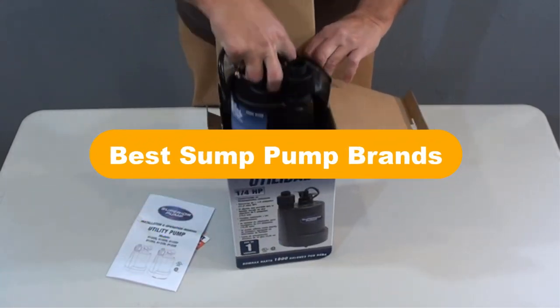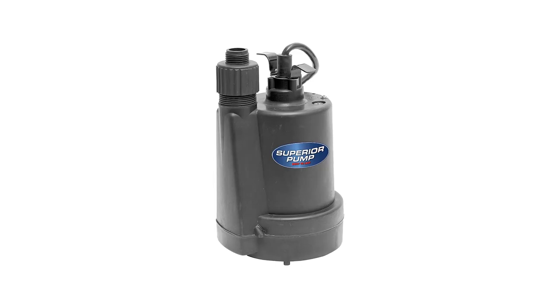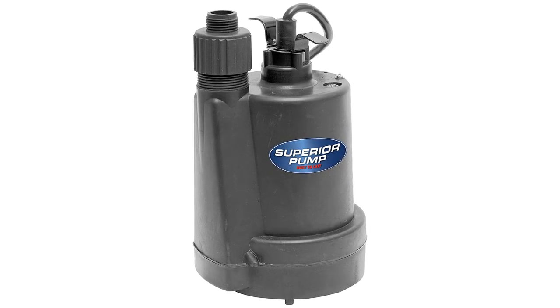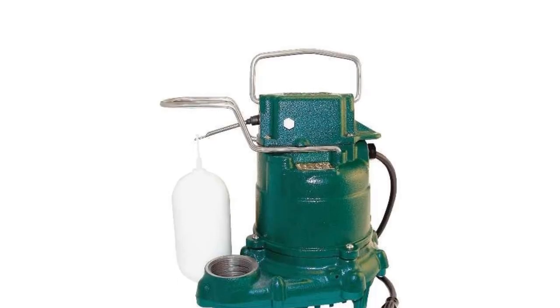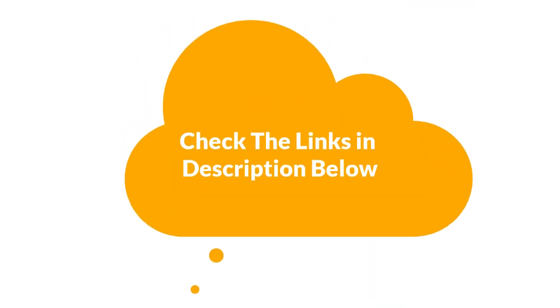Hello everyone. Today we are going to cover five best sump pump brands in the market, which are the best for you considering some unavoidable factors that you might miss out without watching this video. We are going to give you an impartial review to help you find the best from a plenty of irrelevant products. For more info and updated pricing of the products mentioned in the video, make sure to check the links in the description below.